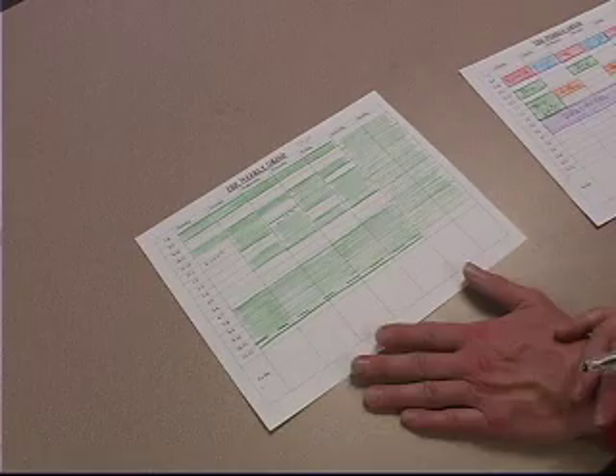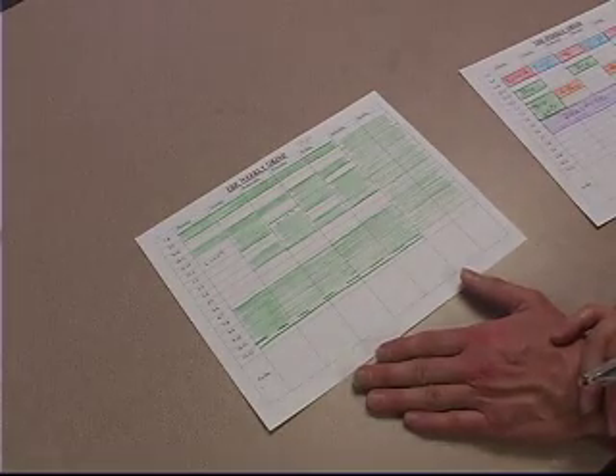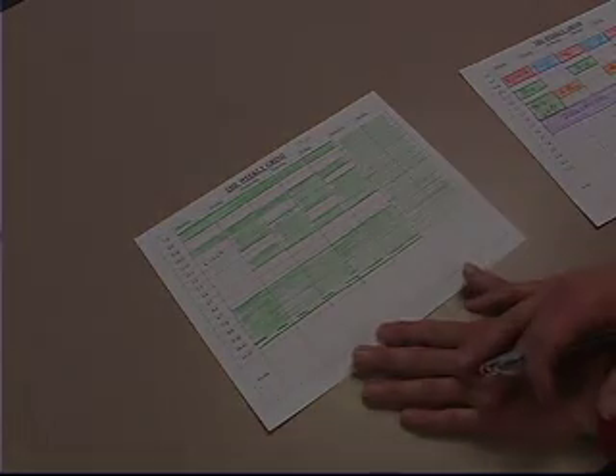These weekly grinds help you to really focus on routine, but this can also become your daily planner.